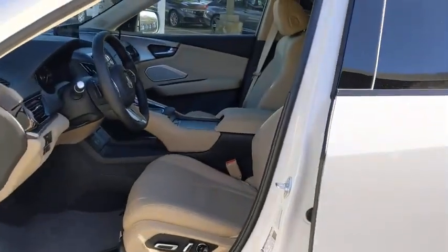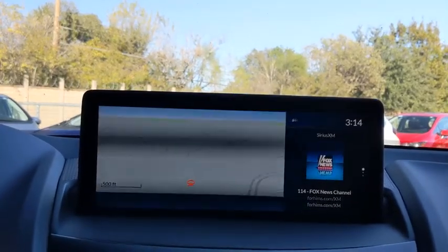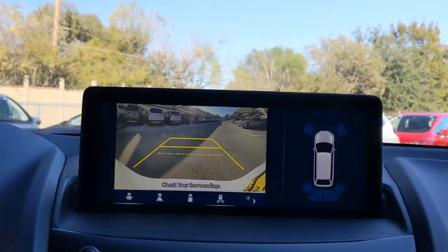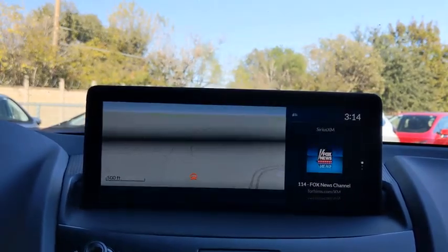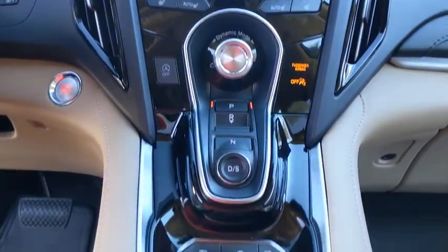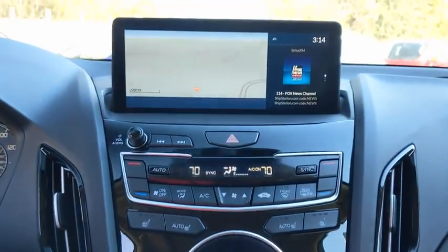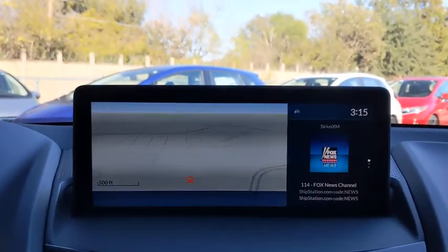This beauty will even make your house keys jealous. Drive it today. Take care. Thank you.